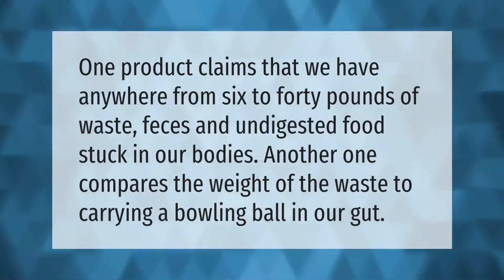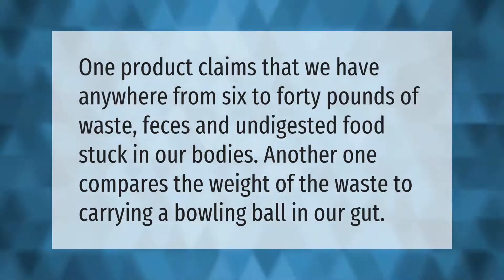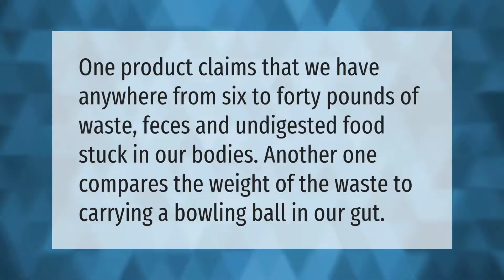One product claims that we have anywhere from 6 to 40 pounds of waste, feces, and undigested food stuck in our bodies. Another one compares the weight of the waste to carrying a bowling ball in our gut.